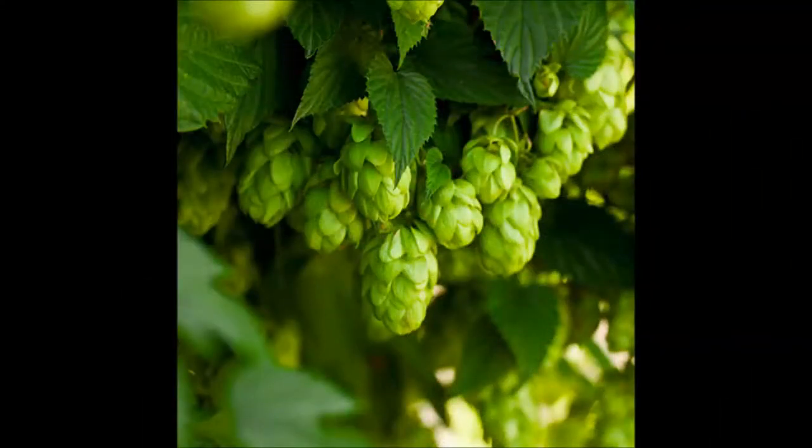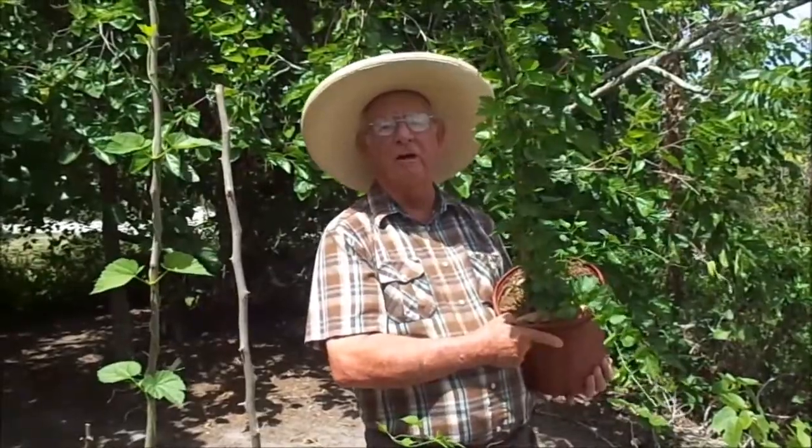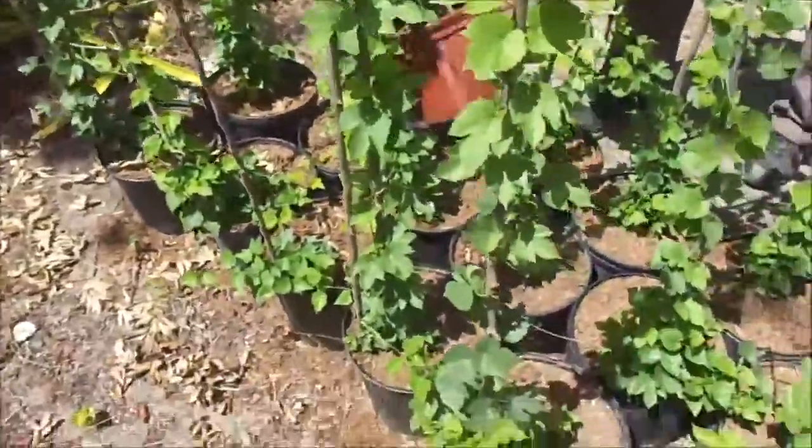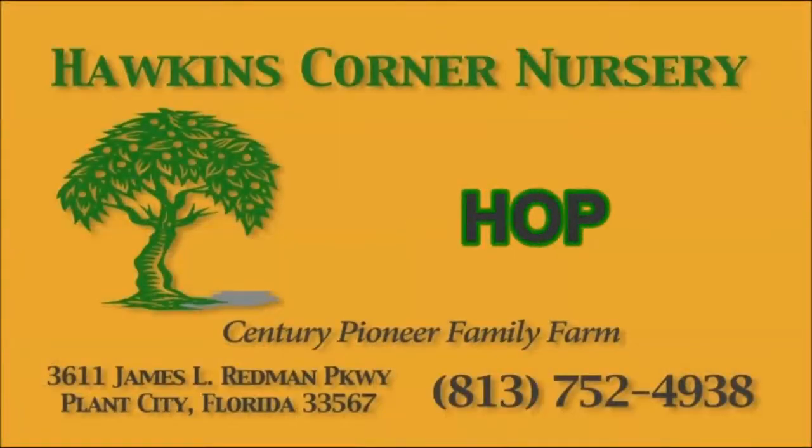Again, these are hops. Like I say, they're growing really fast, fixing to start blooming. So again, this is Richard Skinner in Plant City, Florida at Hawkins Corner Nursery.